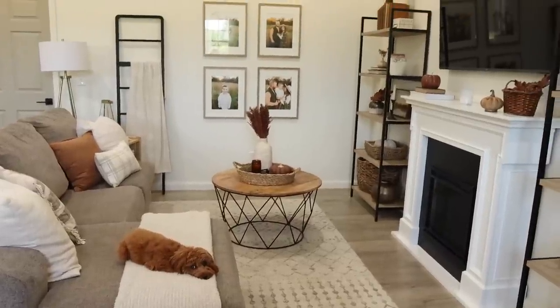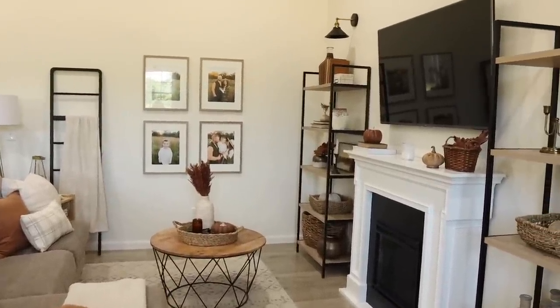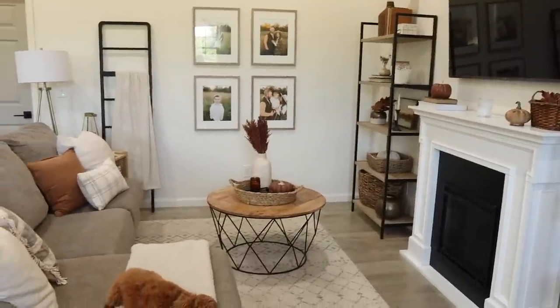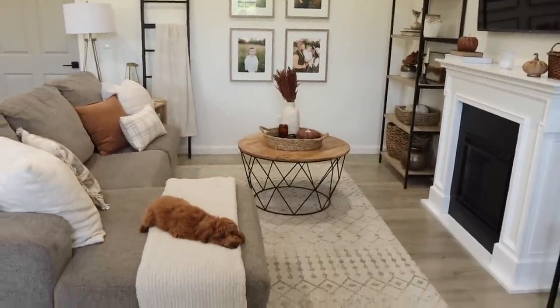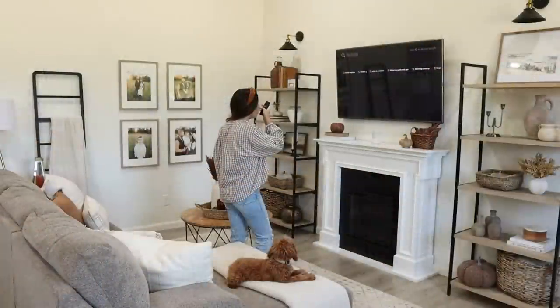Alright guys, I'm going to find a cute YouTube fall wallpaper for the TV, light my candles, and then I'll give you guys a little mini tour of how all the little areas turned out up close.